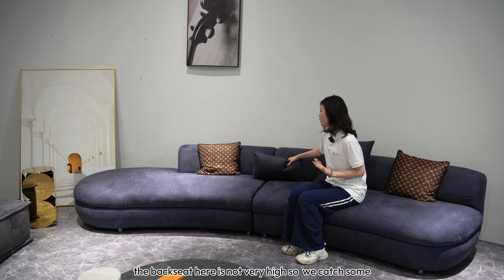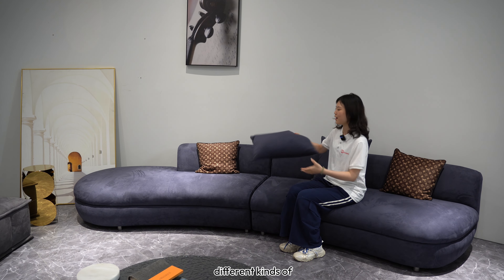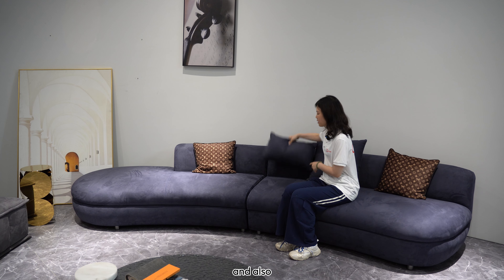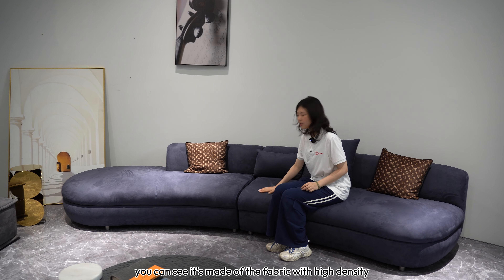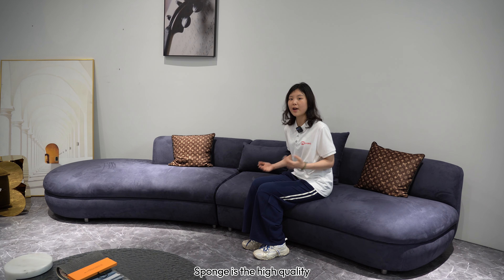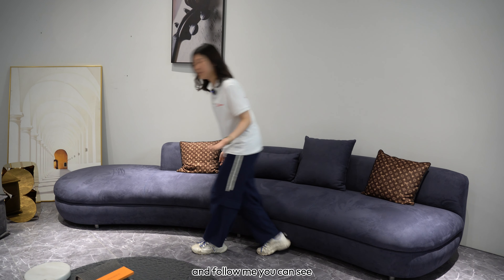We have some different kinds of pillows here for you, so you can embrace them. You can also see it's made of fabric with high-density foam in it, so it's of high quality.